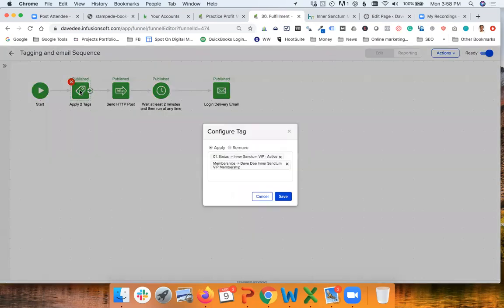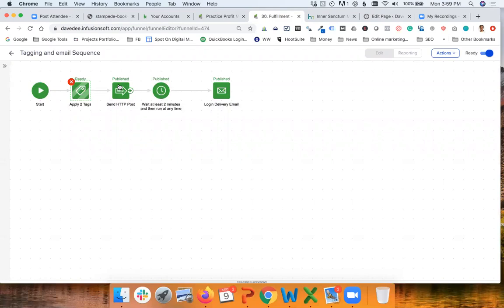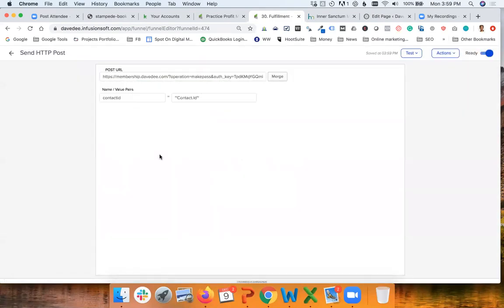For example, this icon with the cart symbol is what happens after someone processes their credit card — they've purchased the Inner Sanctum VIP and they go into this sequence. Inside the sequence, we apply two tags: one is the membership tag, which controls access inside the website — this is how Memberium knows someone is an actual member — and a tag that indicates this person is an active member of the Inner Sanctum VIP membership program. Next, we communicate with Memberium using an HTTP POST — it's just one URL that Memberium gives us inside the WordPress website.